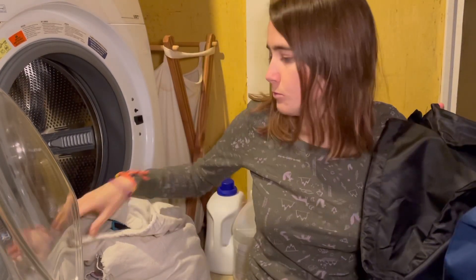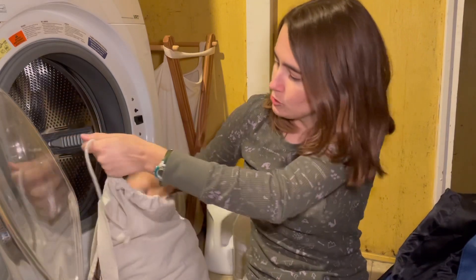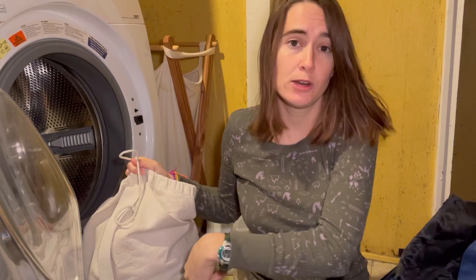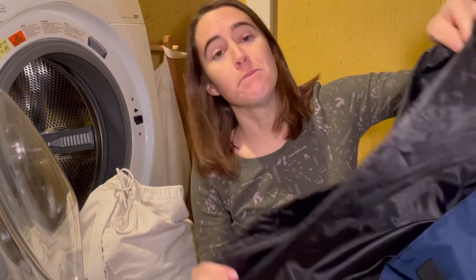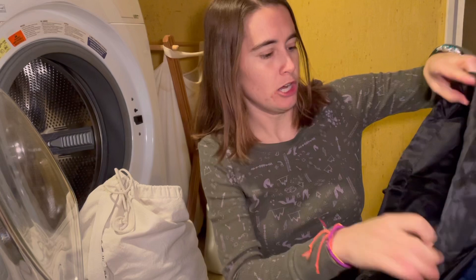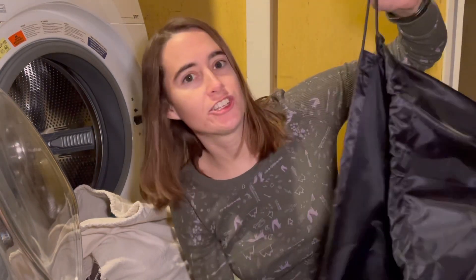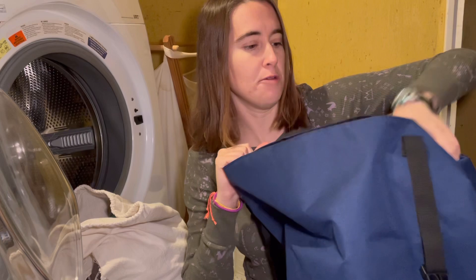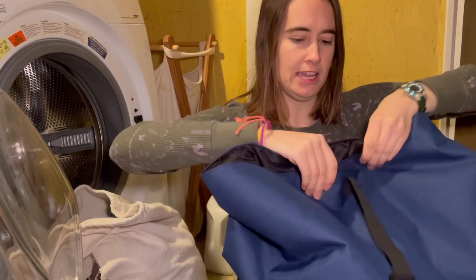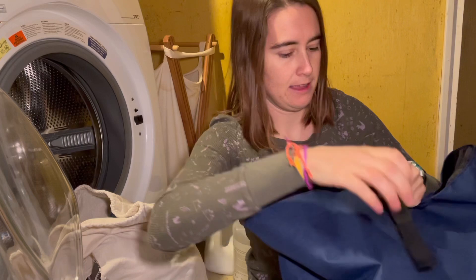Most laundry bags I've had come with a string that you pull to close up a hole, so if you're carrying it or if it's stinky clothes and you don't want the smell to fill up your van. But with this one it's even better — whereas the old one just closes to a normal hole or doesn't really close because it's canvas and hard to use, this has a drawstring plus it's kind of like a dry bag that you would take on a boat where you can fold and roll the top closed. So that's just another level of closure.